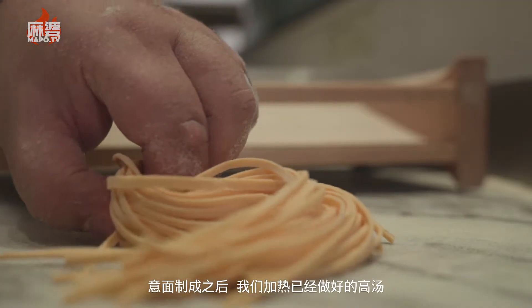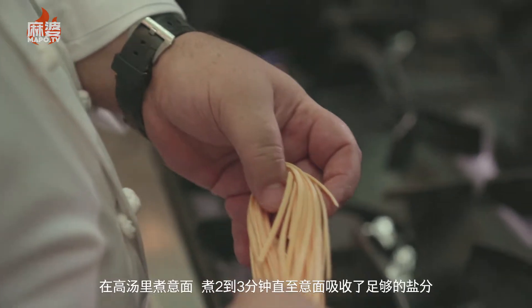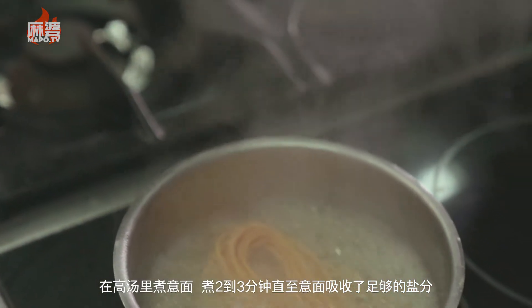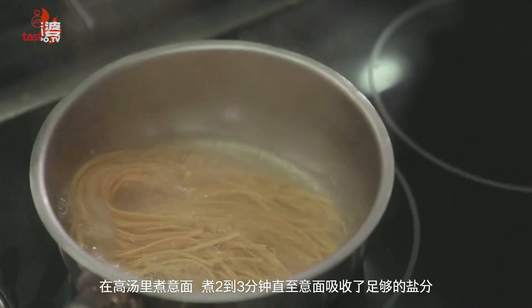For the final dish, we preheat our stock and cook the pasta inside for about two to three minutes until the pasta soaks up enough stock.